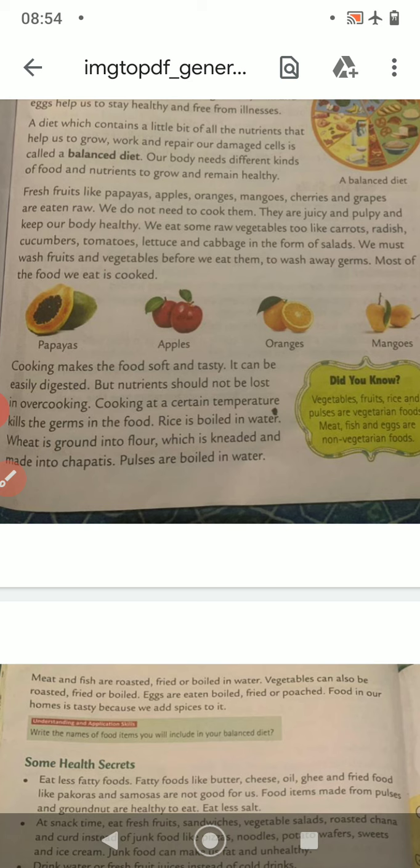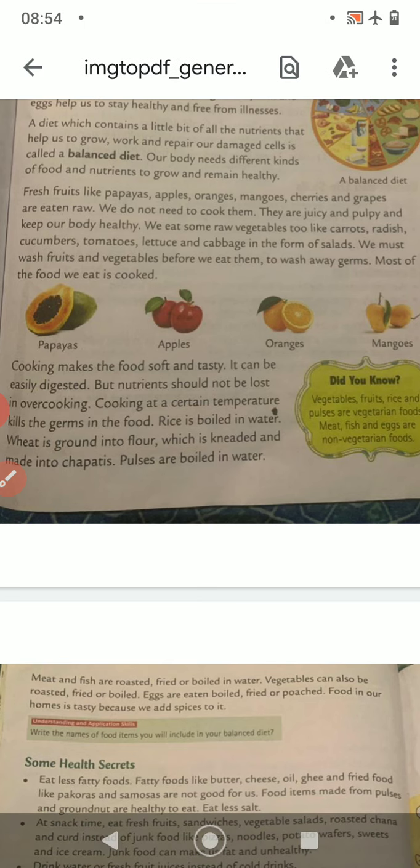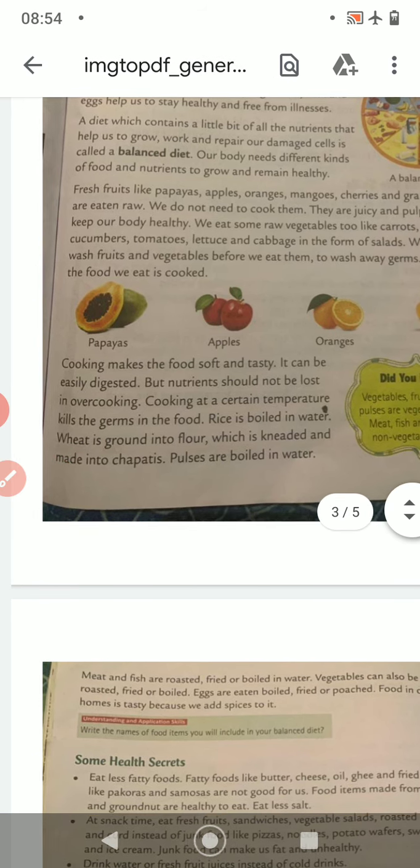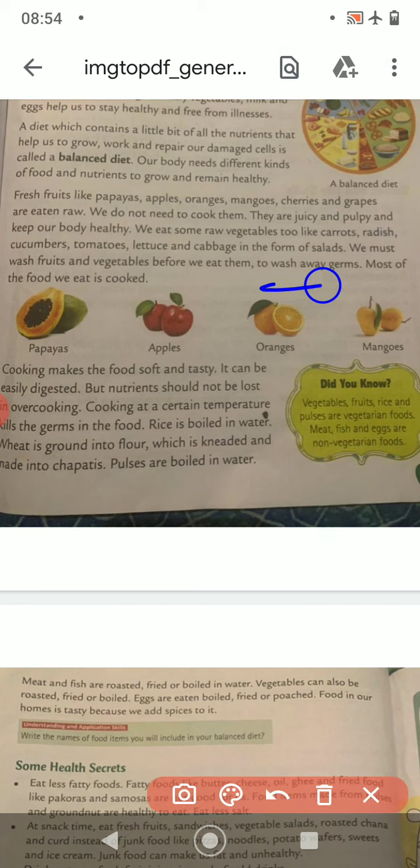We eat some raw vegetables too, like carrot, radish, cucumber, tomatoes, lettuce and cabbage in the form of salads. There are few vegetables which we eat raw; we do not need to cook them. But we must wash fruits and vegetables before we eat, so that the germs get washed away.